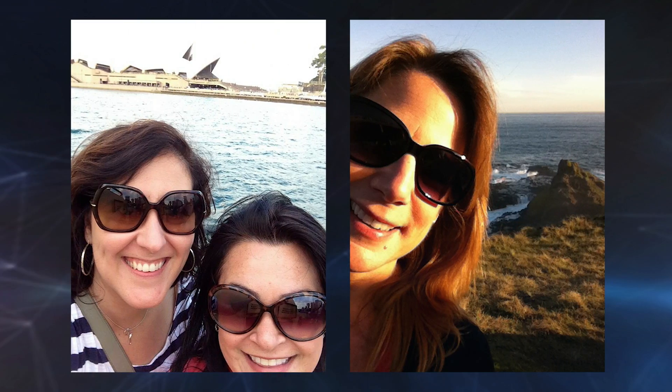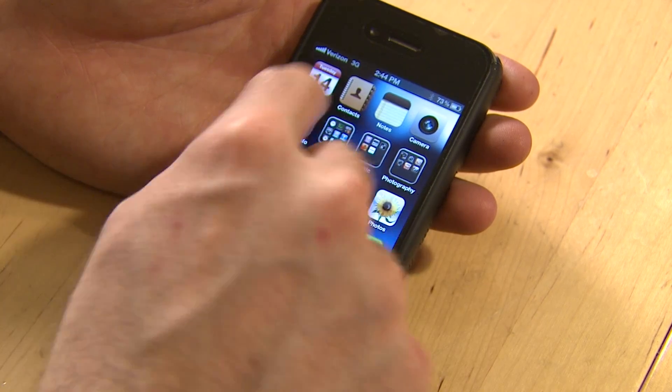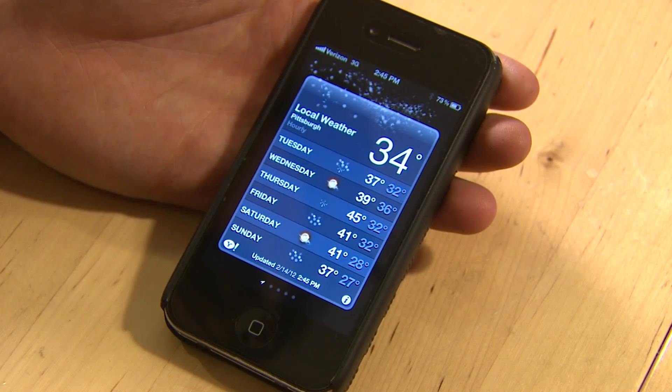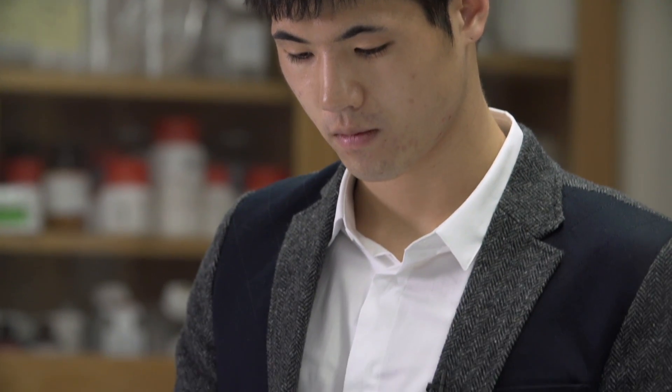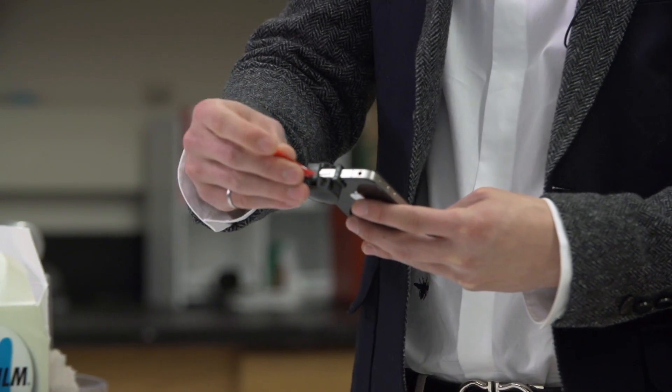From selfies, to games, to measuring heart rate and calories burned, today's smartphones and apps can do a lot of things. Now add testing your cholesterol and vitamin D levels to the list of smartphone apps.